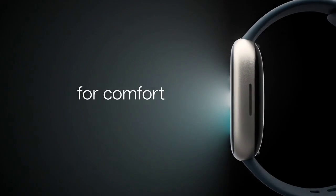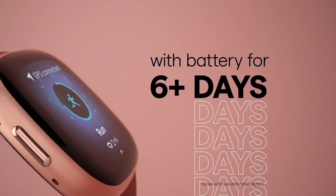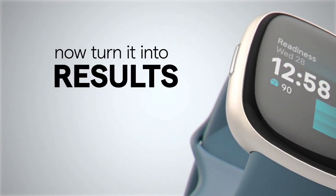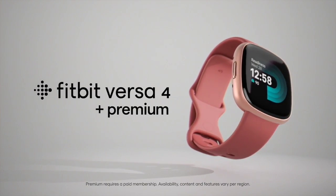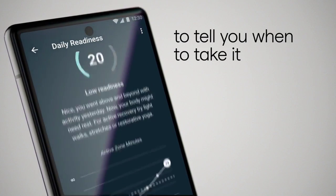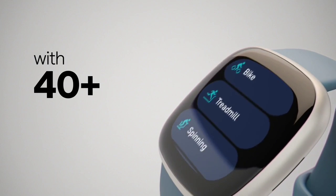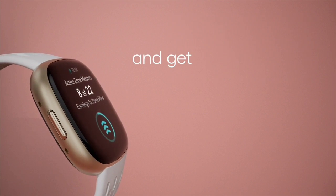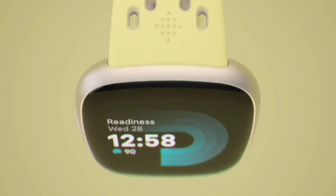For health and fitness tracking, the Versa 4 packs a GPS/GLONASS satellite navigation sensor, an optical heart rate sensor, red and infrared sensors for blood oxygen saturation monitoring, an altimeter for elevation tracking, a three-axis accelerometer, and a device temperature sensor for overnight skin temperature variation measurements. Depending on your display settings, the Versa 4 lasts between four and seven days on a charge — very good battery life for a wearable with a large color touchscreen. It also has a small but useful selection of lifestyle features including Amazon Alexa, Google Maps, and Google Pay, offering tremendous value for the price.